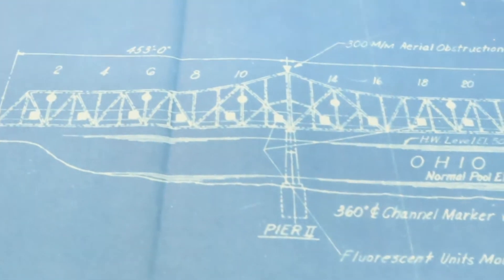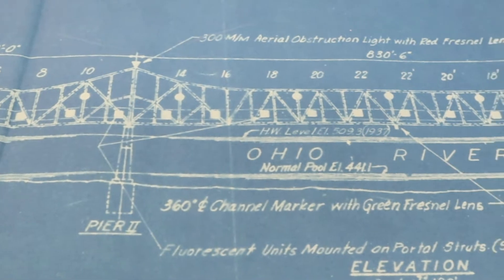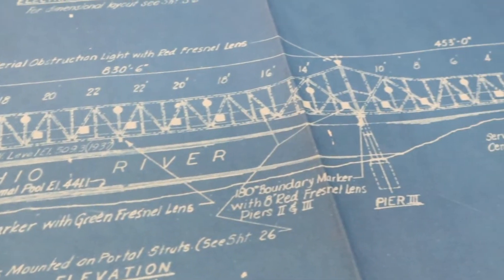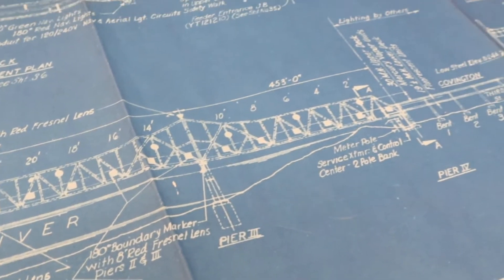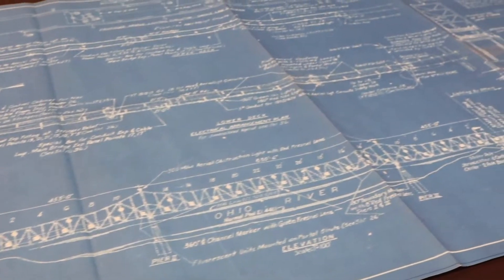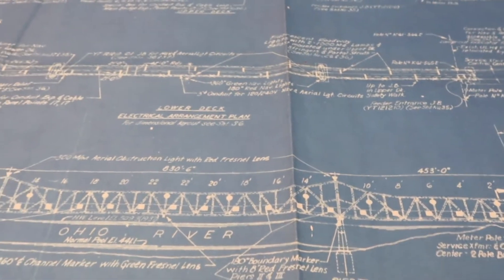It just so happens that in our collections we have a number of blueprints from the bridge construction. I got a little curious and thought, well, I can look at the blueprints — what if I pull them out and share them with you again? We may have talked about it in previous videos but I just wanted to show them to you again.